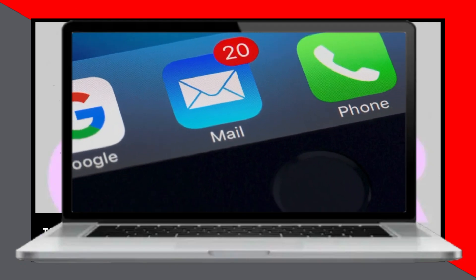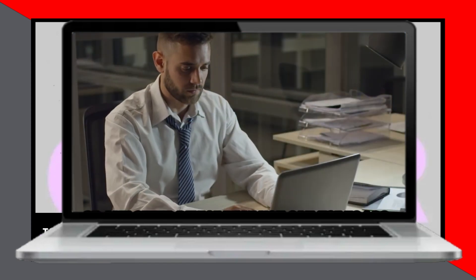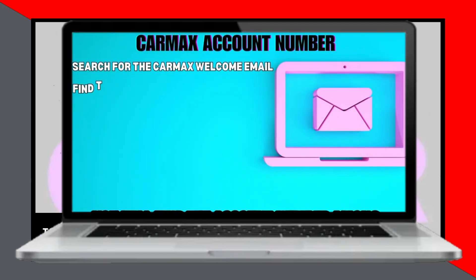Alternatively, you can check the welcome email or letter you receive from CarMax. To do this, access your phone, laptop, or any other device that you can use to log into your email account. Search for the CarMax welcome email in your inbox. You will find the account number among the contents of the email.